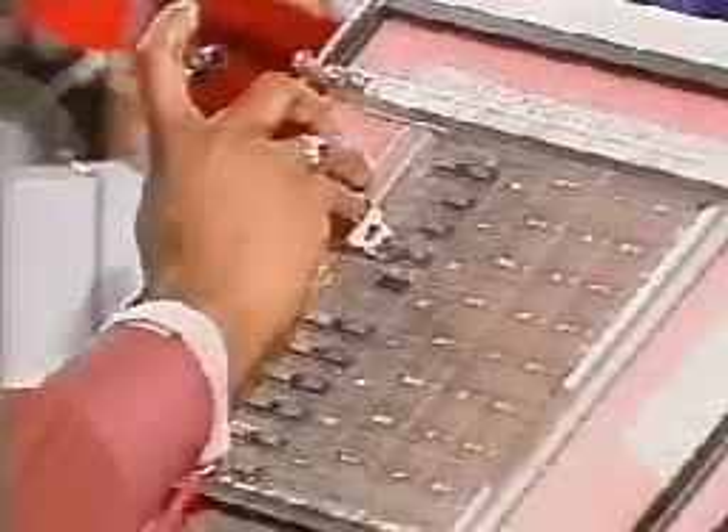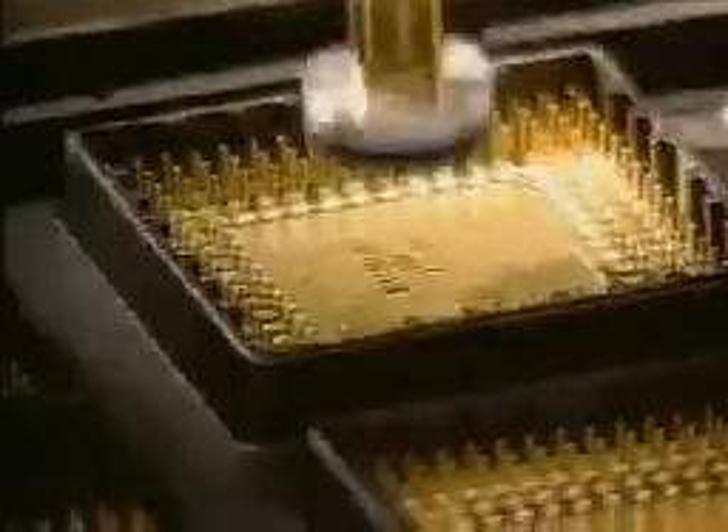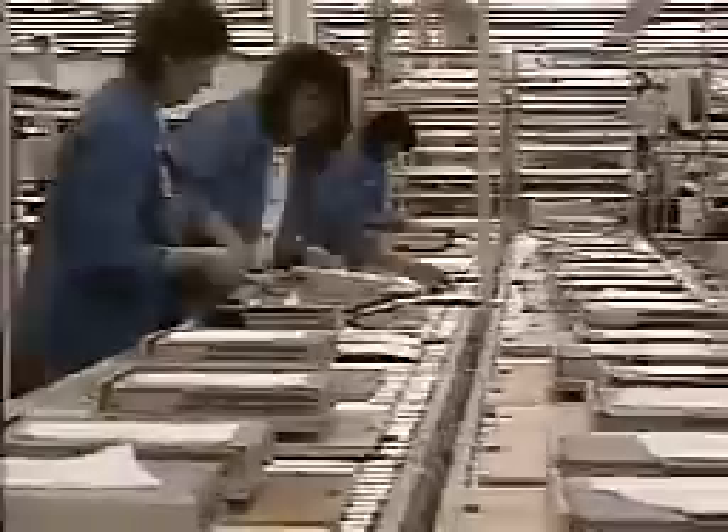Development of the integrated circuit in the early 1960s continued the miniaturization process. Many of today's integrated circuits contain millions of transistors and other tiny parts on a small chip.